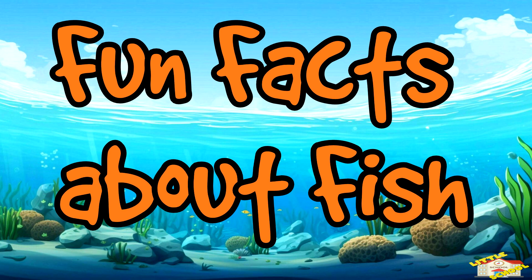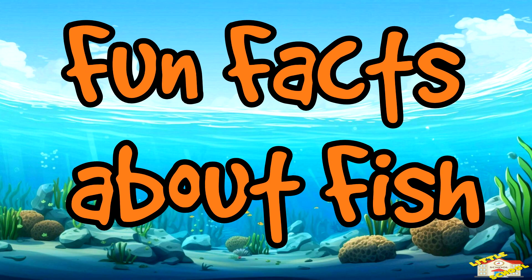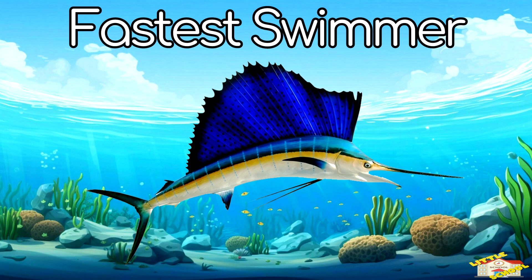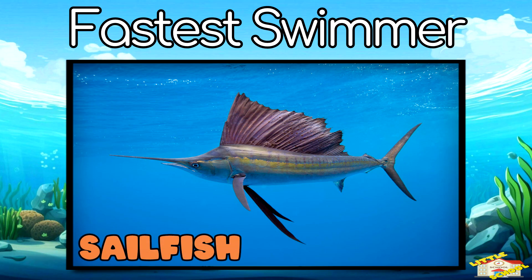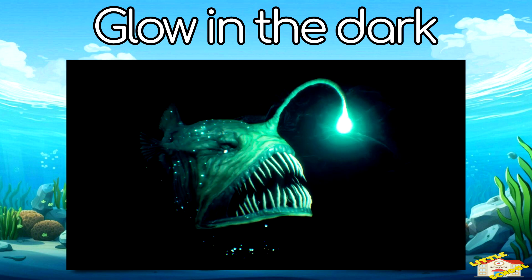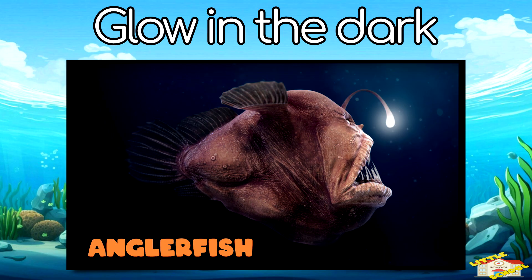Now here are some fun facts about fish! Fastest swimmer: the fastest fish is the sailfish, which can swim up to 68 miles per hour. Glow in the dark: deep sea fish, like the anglerfish, have a light on their heads to attract prey.